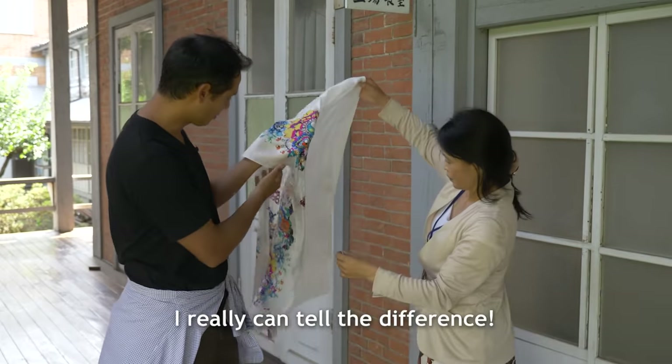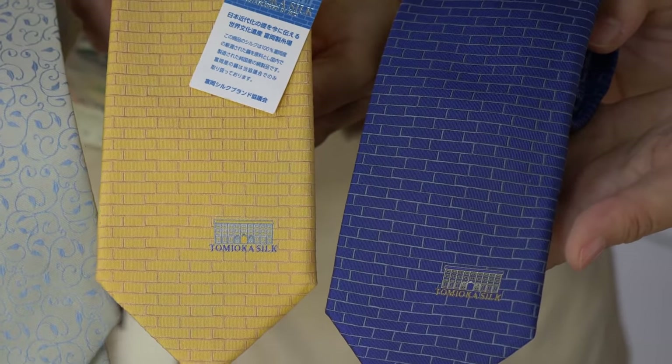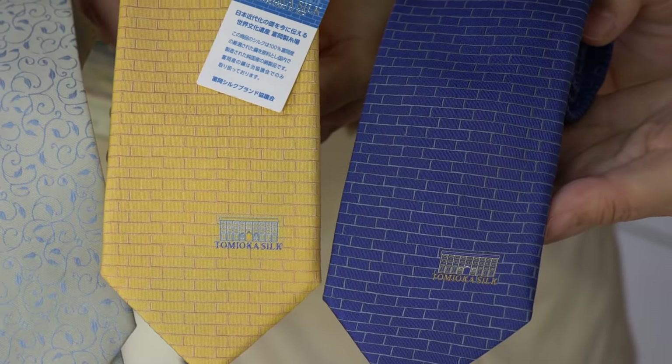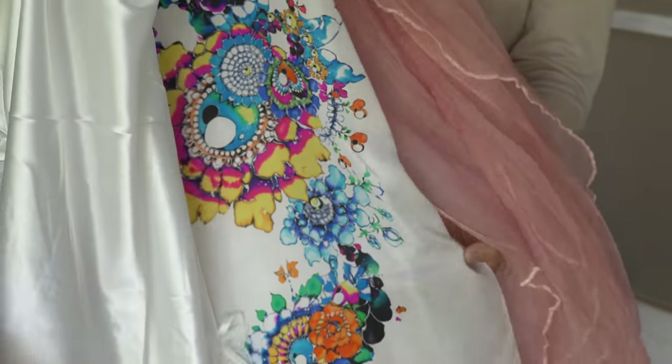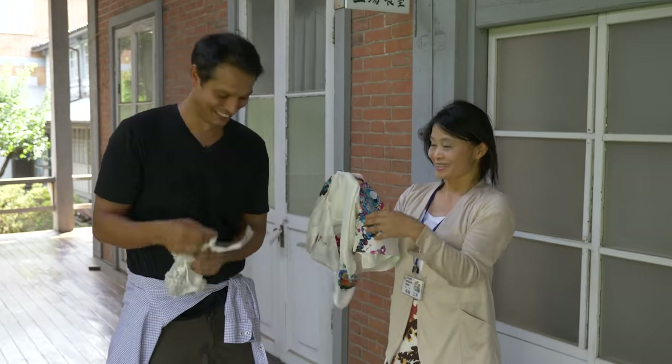Real silk just feels really, really good. When you touch it, you know — it's smooth, it's cool, it's silk. Silk production here is limited these days, but the quality is still high. If it's not, it probably isn't real silk.